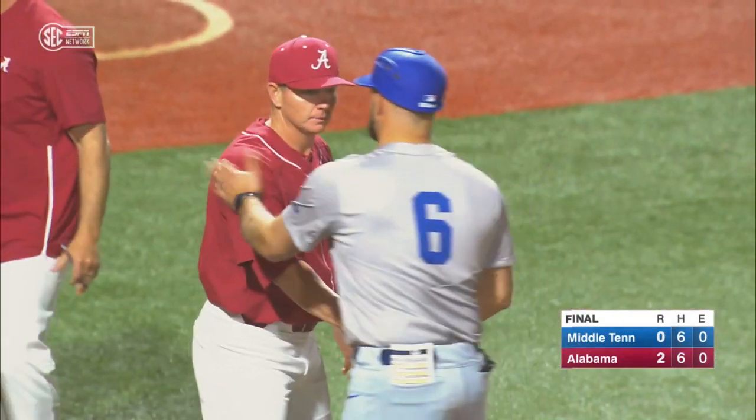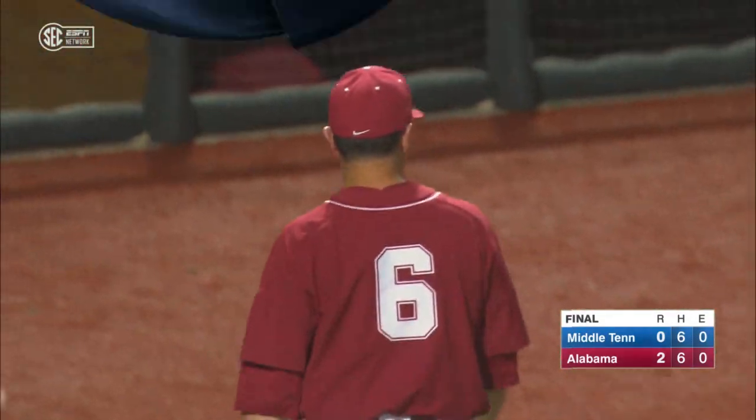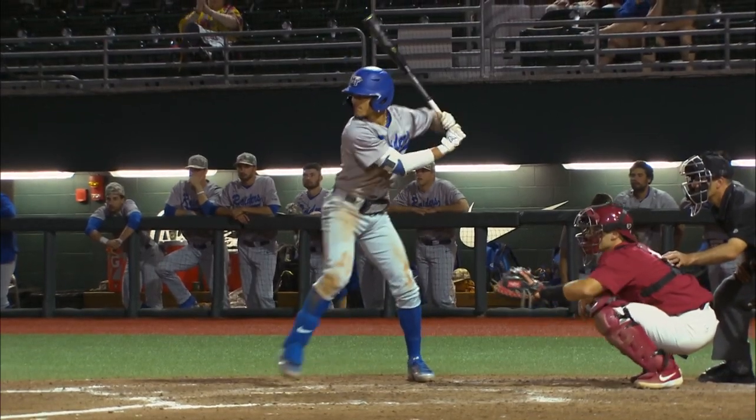We're going to come back and talk about this one again — a good performance for the Crimson Tide. Jeremy Randolph the closer comes in, rares back, blows it by you, and finishes up the game in style with a punch out.